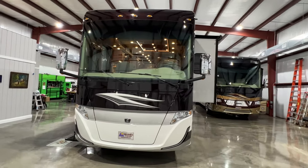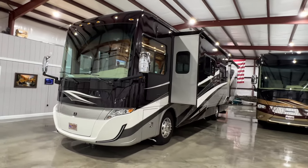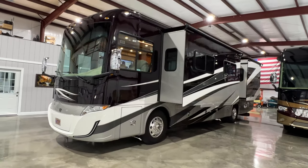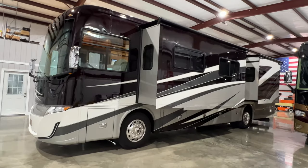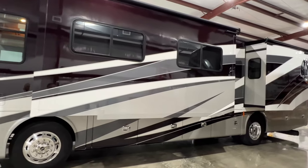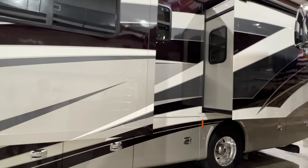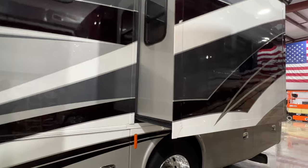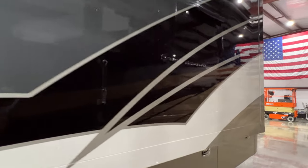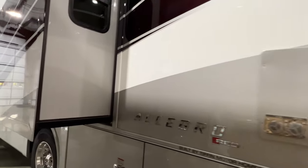We've got a sharp 2020 Tiffin Allegro Red. The floor plan is 37BA. These are great motorhomes — they're affordable, they have everything you need, good quality. It's got a nice full body paint called the white mahogany paint. There are no vinyl stickers — it's all full body paint. If you keep it waxed, it'll last as long as a car.